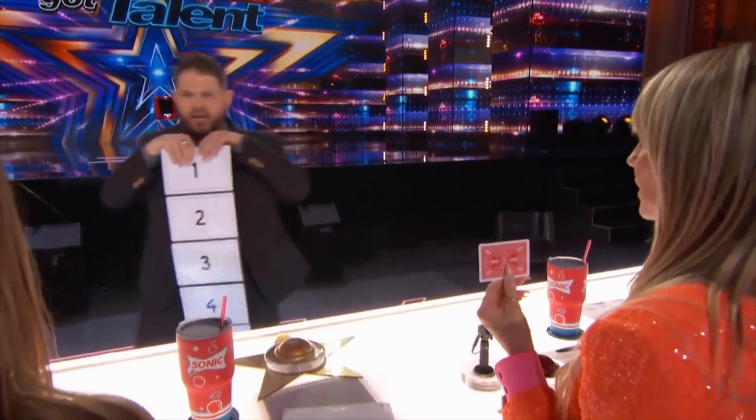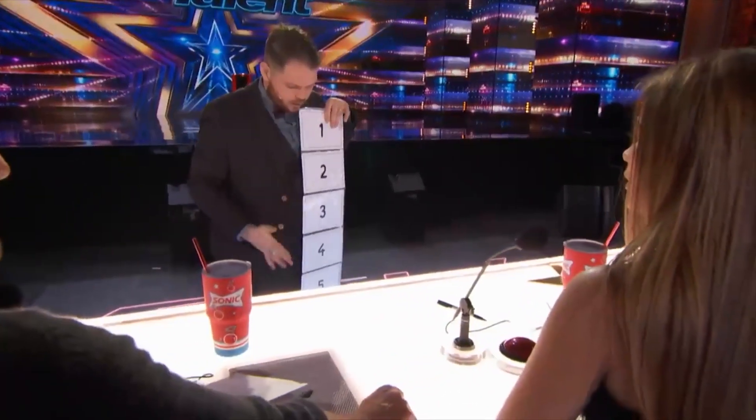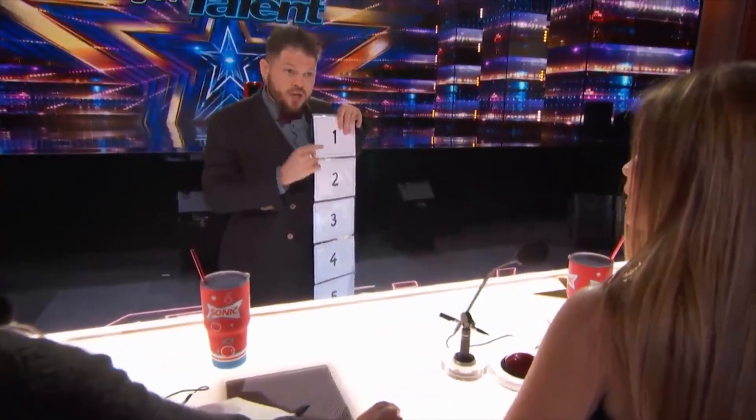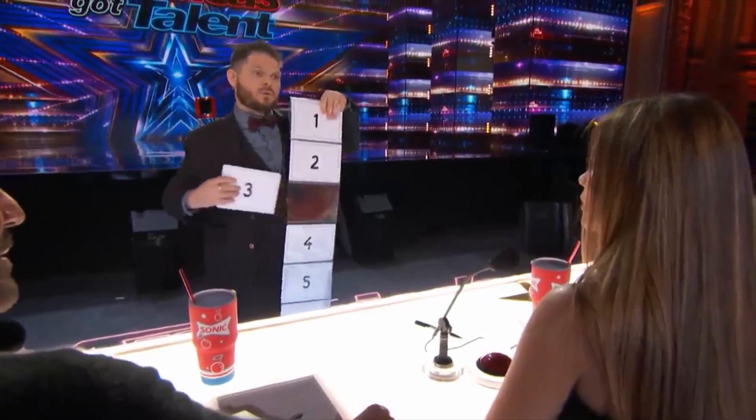Number it from 1 to 7. Behind each number we have something. You will choose any number between 1 and 7 and try to make appear the object which is behind your selection. Tell me one number. 3. Are you sure? You can change if you want. No.